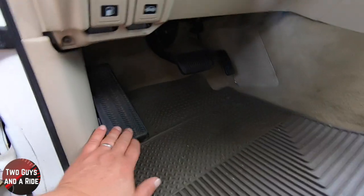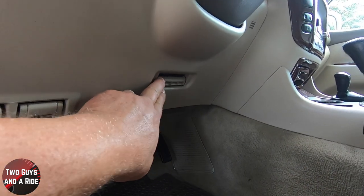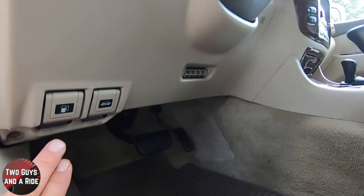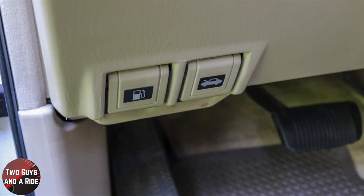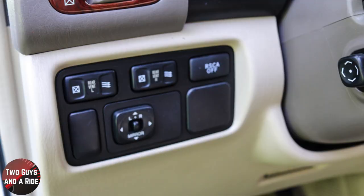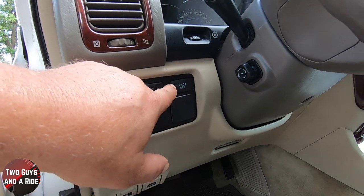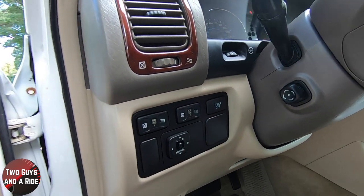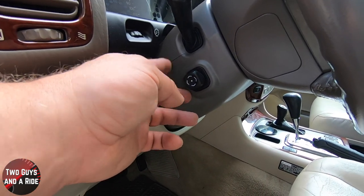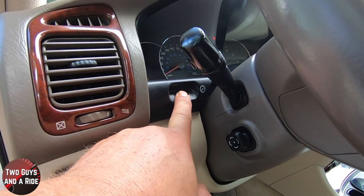Down here you have your footrest and foot pedals, a little air vent below, your fuel door release, and your trunk release. Coming up, you have your rear vents open and close, mirror controls, right vents open and close, and traction control system on or off. This vehicle came with a power tilt and telescoping wheel, which is just awesome. And this dial is for bright and dimness of your dashboard lights.